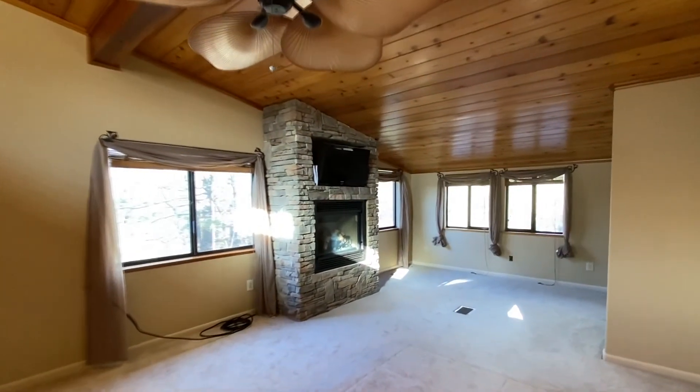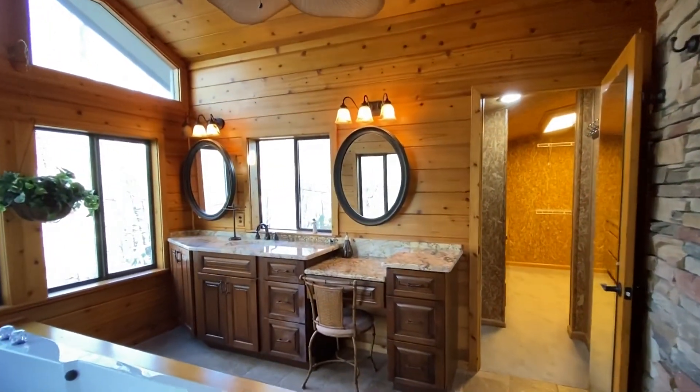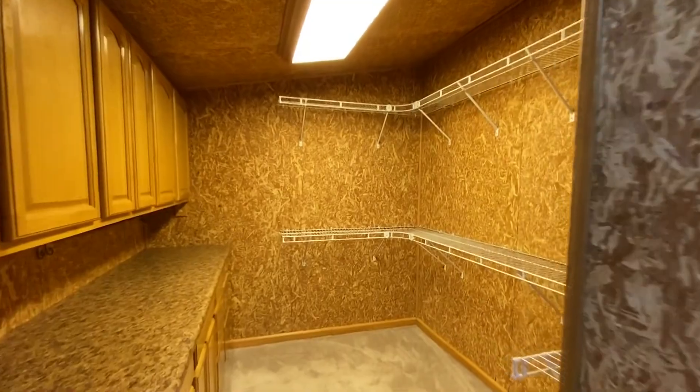Your spacious master suite provides a sitting area, and the bath offers a raised granite counter with vanity, a large jetted tub, and a unique stone shower with skylight. Your walk-in closets are cedar-lined.